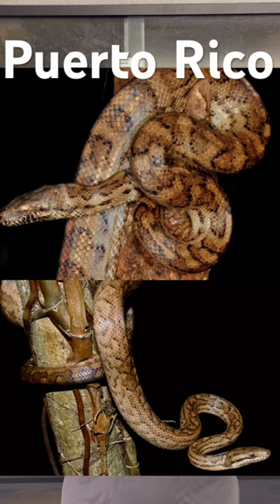This is obviously a constrictor type of snake, and its pattern is very beautiful. It's meant to blend in not only with the ground, but also the trees in which it's oftentimes found.